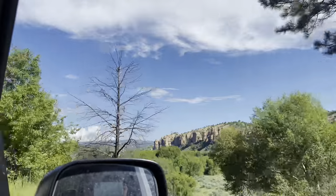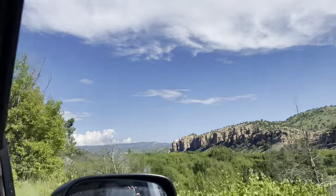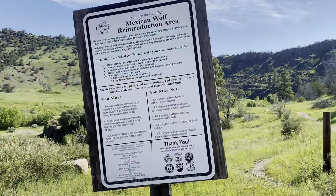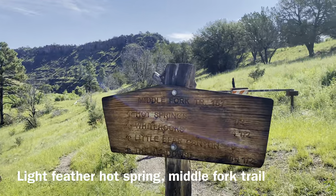There are also several natural hot springs in the Gila Wilderness area that you can hike to. Light Feather Hot Springs is about a half-mile hike from the Gila Visitor Center on the Middle Fork Trail.